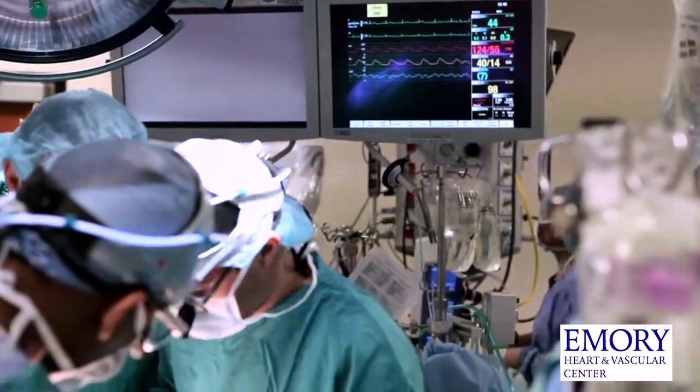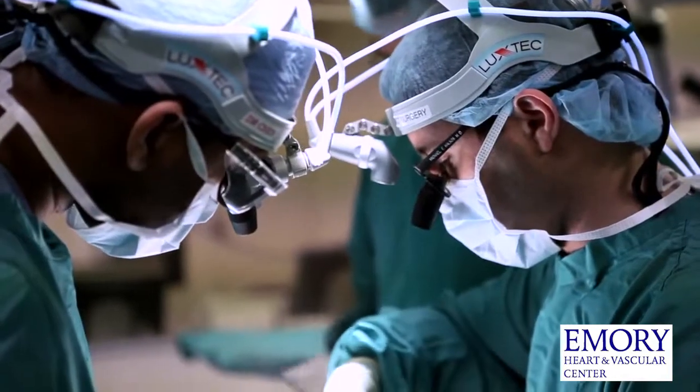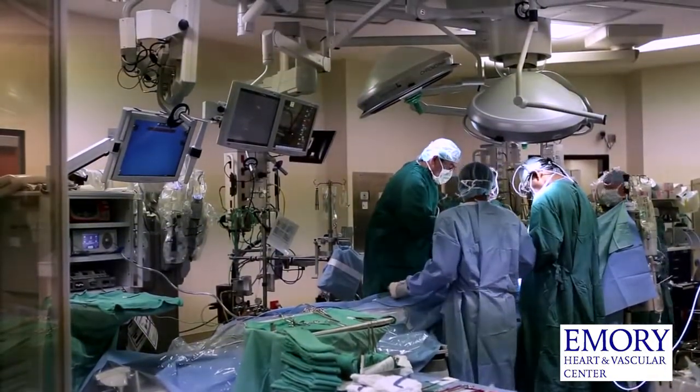Historically, patients with multi-vessel coronary disease were treated with stents or they were treated with surgery. Hybrid revascularization is the best of both worlds strategy. We are combining the durability of surgery with the minimally invasiveness of stenting, trying to provide an optimal therapy with a minimally invasive approach.